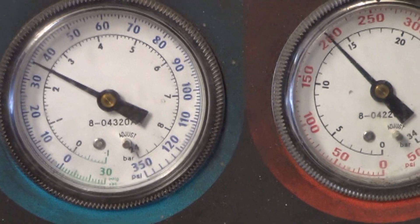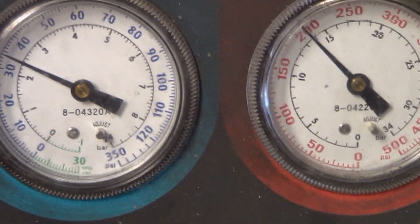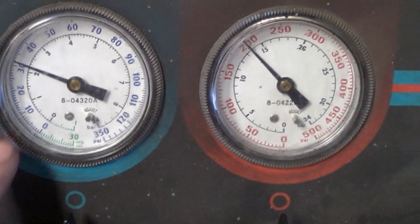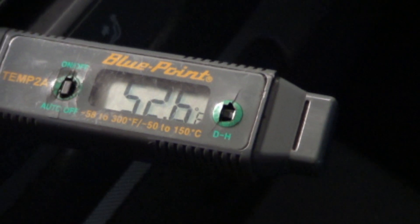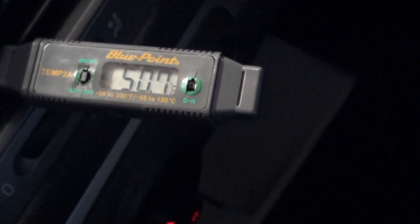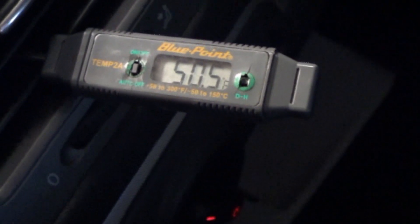With the new refrigerant control valve on, that's what our pressures look like. Take into account this is a very cool day here, so this will be low based on the temperature of the day. After running a few minutes, our pressure is even lower on the low side, about the same on the high side — 52.7 degrees and still dropping. Looks like 50 and still dropping. Getting ready to leave for the test drive, and it's already cooling down to 46.4 degrees. That's pretty good.